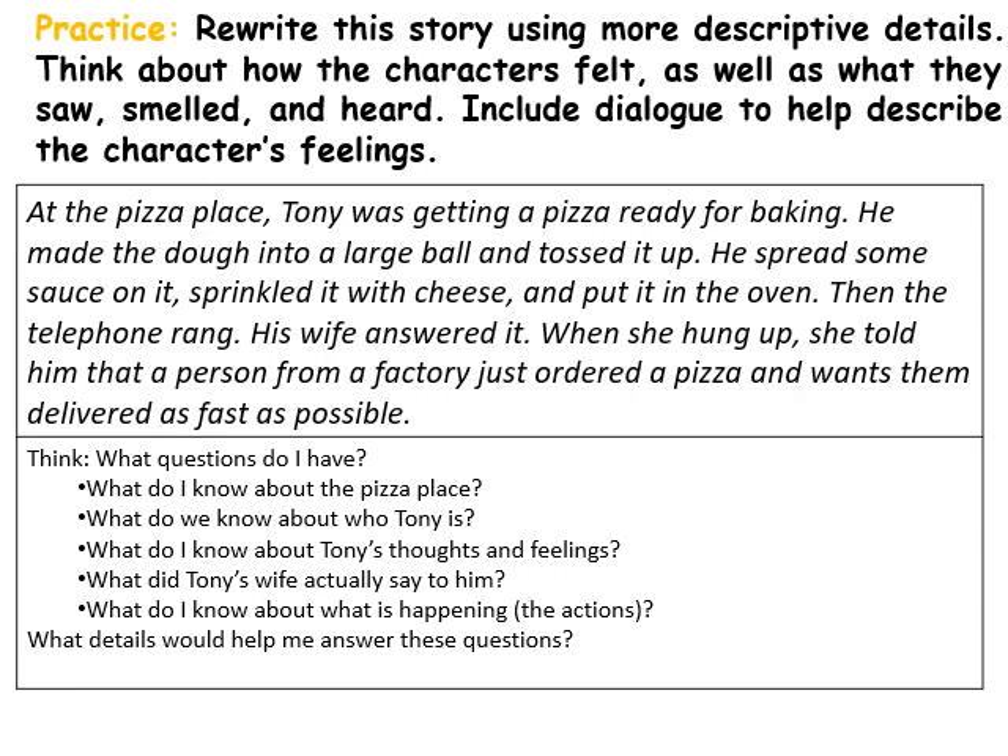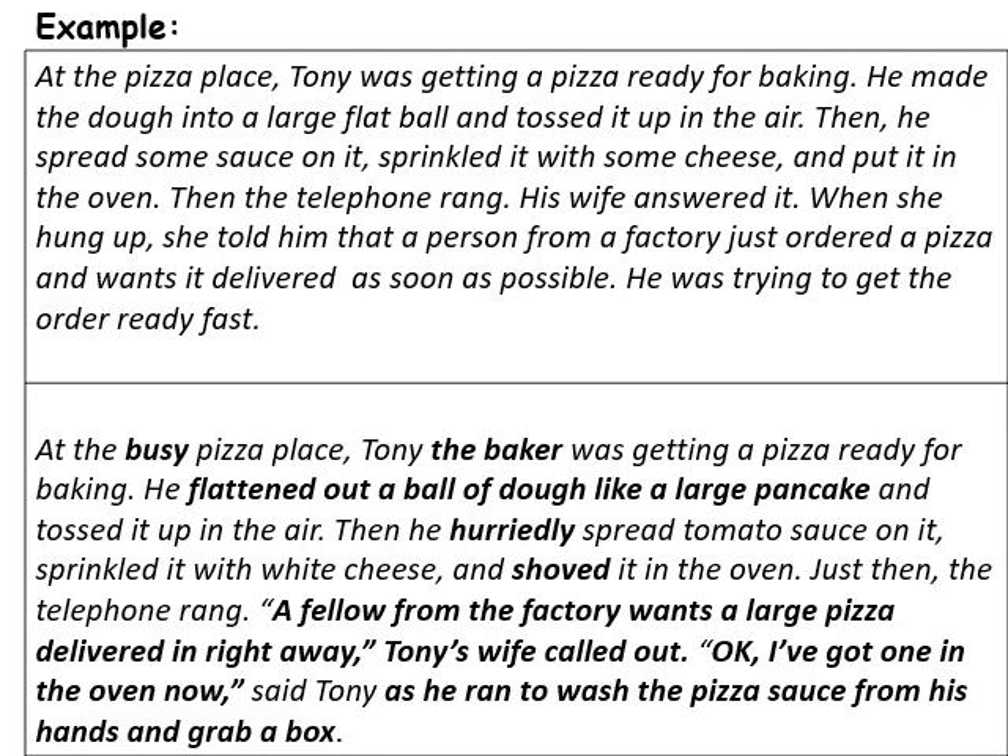Nice story, but it doesn't give us a lot of thoughtful details. When it said he made the dough into a large ball and tossed it up — did he miss? Sometimes they miss and it makes a big mess. How big did he make it? What do I know about this pizza place? Who is Tony? What are his thoughts and feelings? What did Tony's wife actually say to him? There are a lot of missing details, so let's fix this.